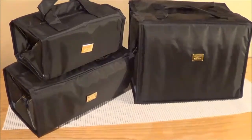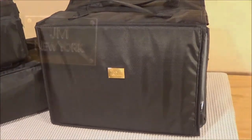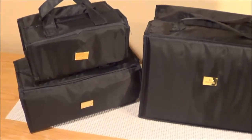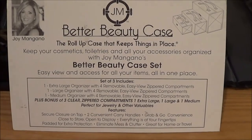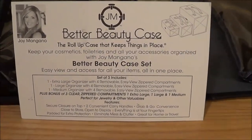I've never ordered anything from the Home Shopping Network before, but I saw these beauty bags advertised. They're really cool — when they open up they have compartments inside. They're called the Better Beauty Case. I got three of these in three different sizes, ordered in black for $34.95 with free shipping.